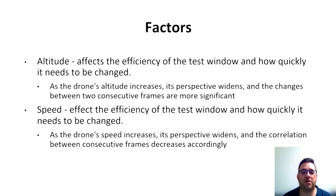There are four influences that were checked. For altitude: as the drone's altitude increases, its perspective widens and the change between two frames is more significant, so at high altitude we get better results. For speed: as the drone's speed increases, its perspective widens and the correlation between frames decreases accordingly. We flew at constant velocity in the experiments.